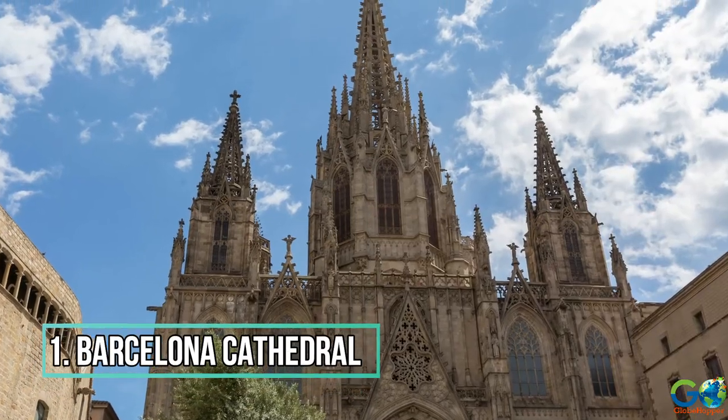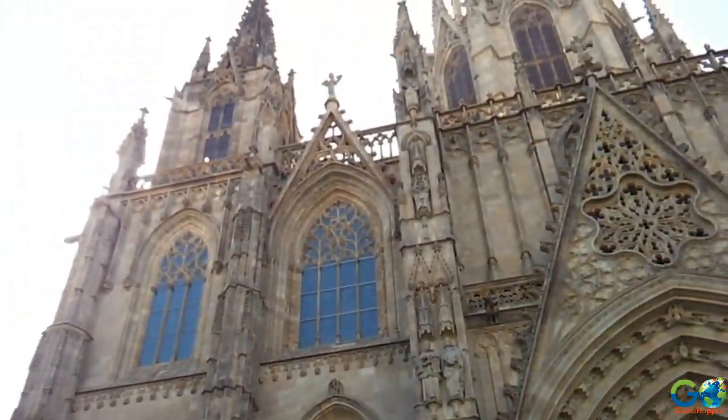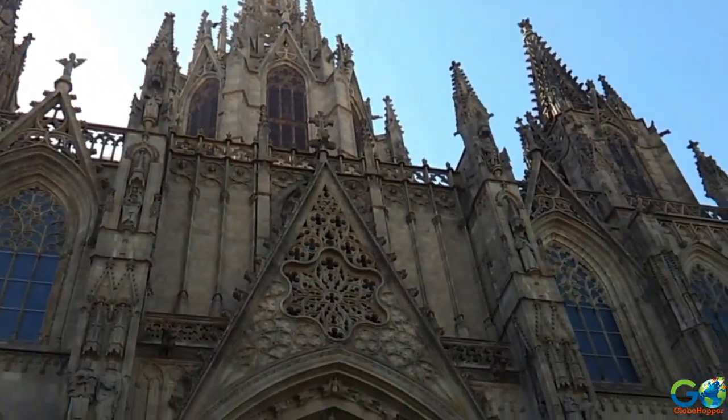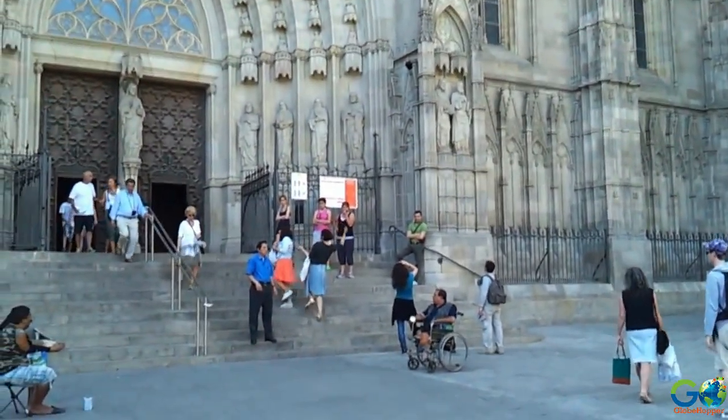Number 1: Barcelona Cathedral. Located in the Gothic Quarter of Barcelona is the most important landmark, the Cathedral of the Holy Cross and Saint Eulalia, otherwise known as Barcelona Cathedral.